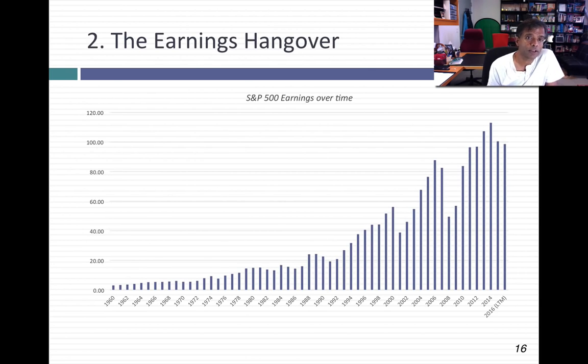Second, there is the possibility of an earnings hangover — like 2009, when earnings dropped off dramatically after the last crisis. The last two years have been tough for the S&P 500: earnings dropped about 11% in 2015 and are on track to drop further. If you think about everything working against earnings — a stronger dollar, the China crisis, Brexit — it's actually interesting that earnings have only dropped as much as they have. The market's done pretty well in dealing with those. But there is a chance earnings could drop off further, and another crisis could come through.